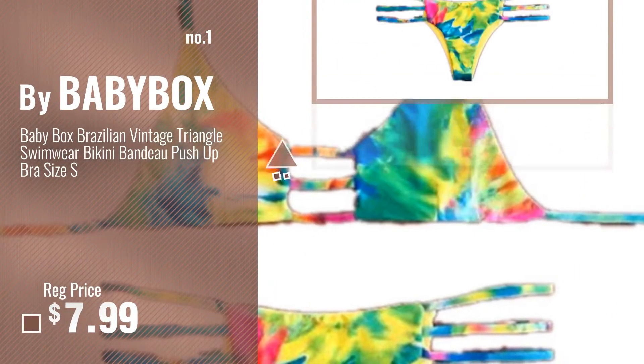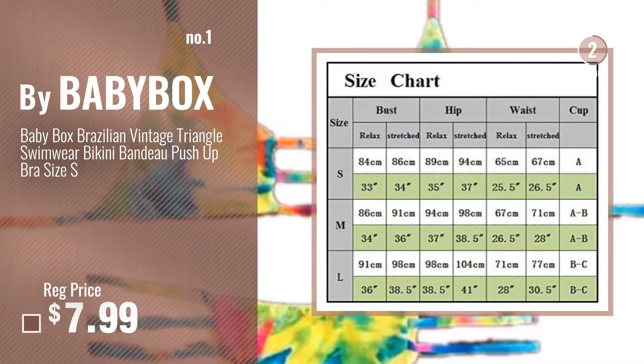Number 1, most popular, by Baby Box. Watch this video and choose your favorite.